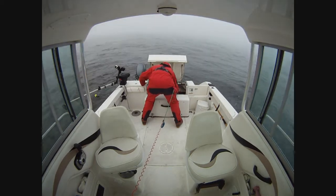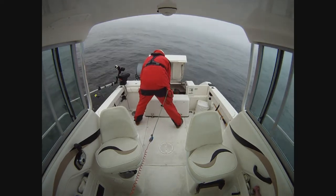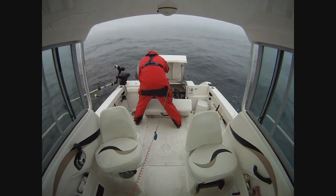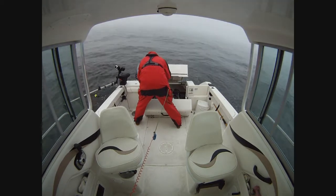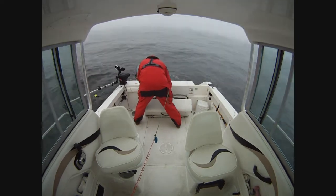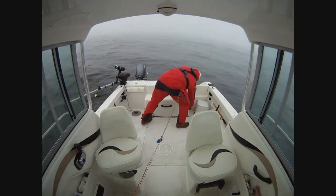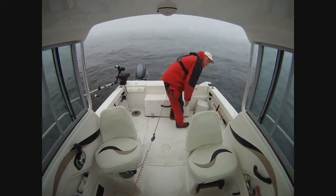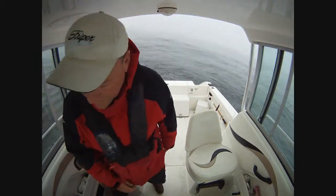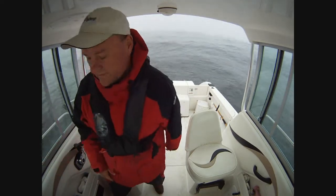They don't feel any hotter than what I would think 150 degrees feels like — I can catch them without burning myself. The red light is out. I don't know why. The red light just went out — I don't want to have my back turned.